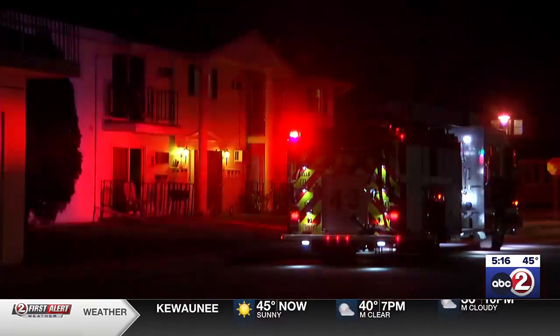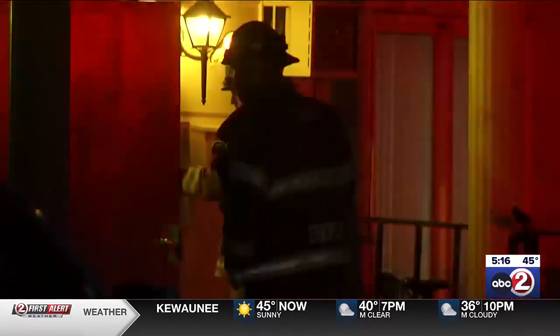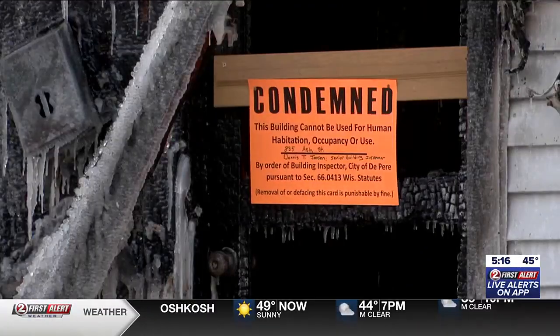The National Fire Protection Association reports 53% of cooking fires start on the stovetop. Lieutenant Craig says this device makes it nearly impossible to have a cooking fire on the stove. When do you plan to use it? Well, probably tonight — make some venison on there. In Green Bay, Brittany Schmidt, Action 2 News.